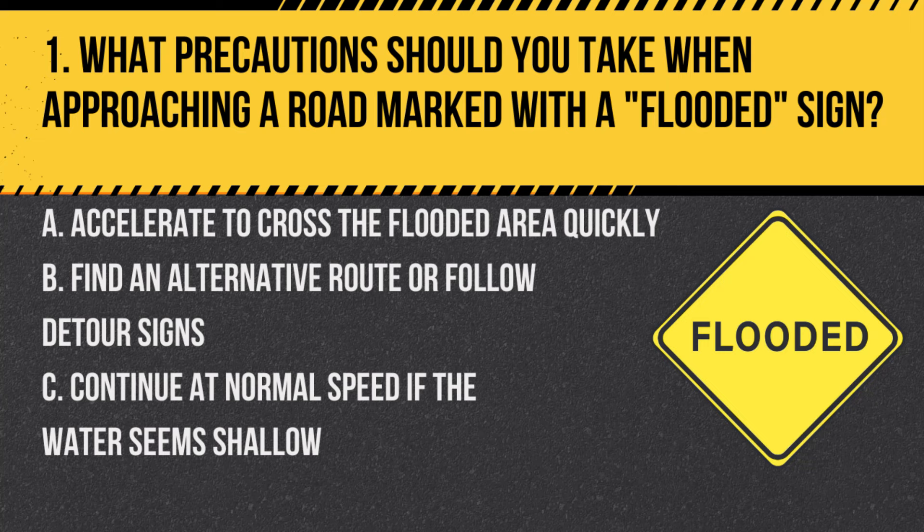Question 1. What precautions should you take when approaching a road marked with a flooded sign? A. Accelerate to cross the flooded area quickly. B. Find an alternative route or follow detour signs. C. Continue at normal speed if the water seems shallow. Answer: B. Find an alternative route or follow detour signs. When a road is marked as flooded, it's safest to avoid the risk of crossing and find an alternate route.